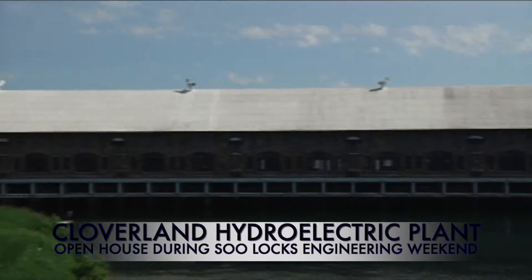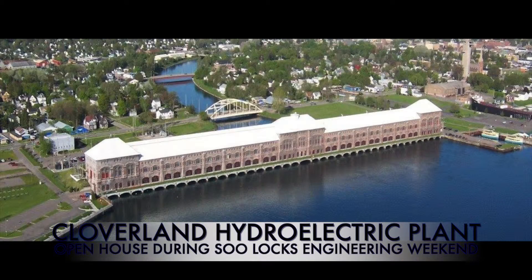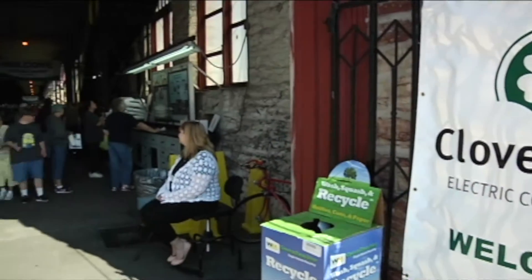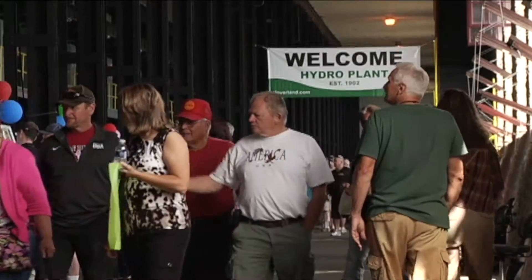The Cloverland Hydroelectric Power Plant in Sault Ste. Marie, Michigan is a work of art while working hard to provide clean energy to the area. It was completed in 1902. On the last Friday of June, during the Sulox Engineering Weekend event, it is open to the public. This is the only day of the year the plant is open to the general public.